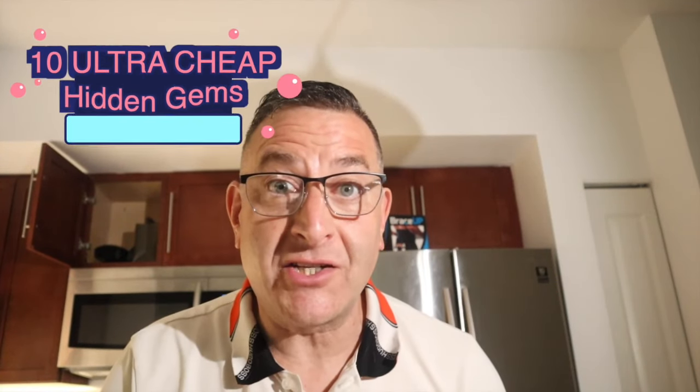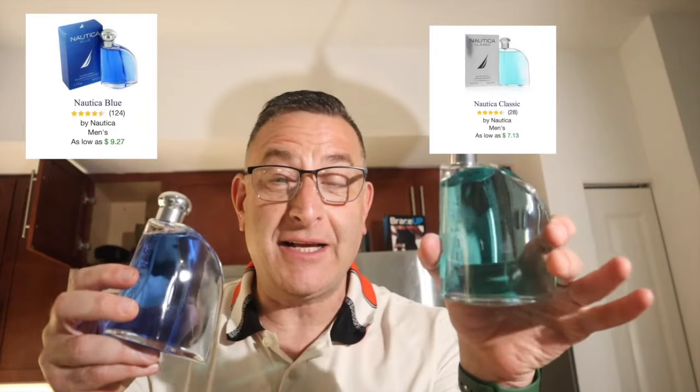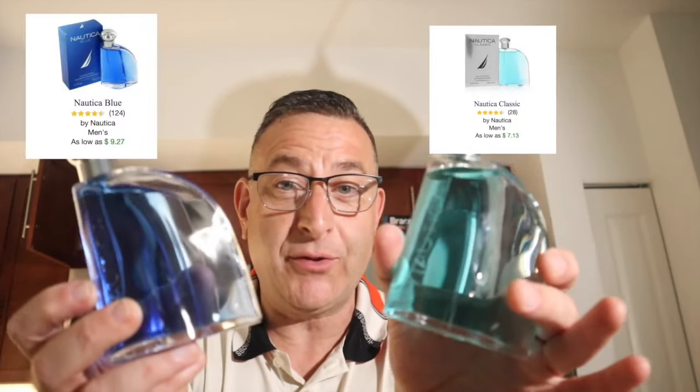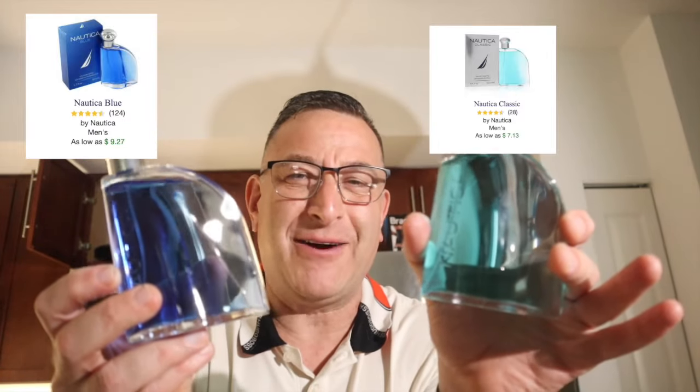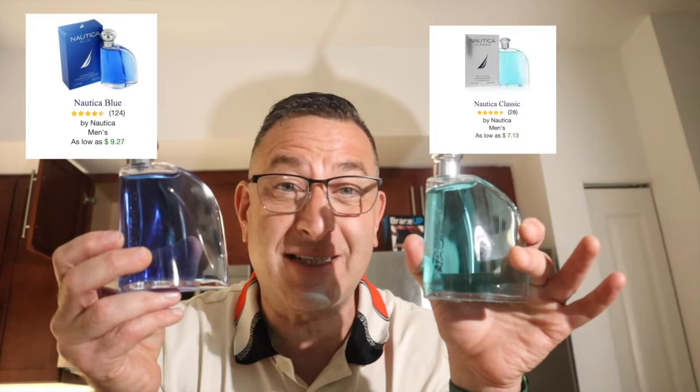10 ultra cheap hidden gems. Number 10 and number 9: Nautica Regular versus Nautica Blue. This one has more fruits like pineapples and peach; this one has more green notes like citruses and lemon. This one has cinnamon. Nautica Regular came out in the 90s. Both of them give you about four hours of longevity, but for the price you can't beat it — they're both comfortable, easy-to-wear, office-safe, friendly fragrances.